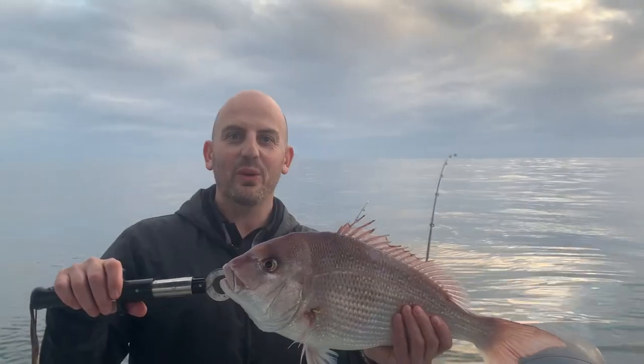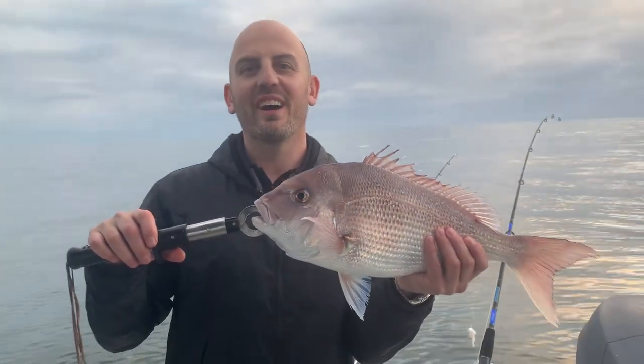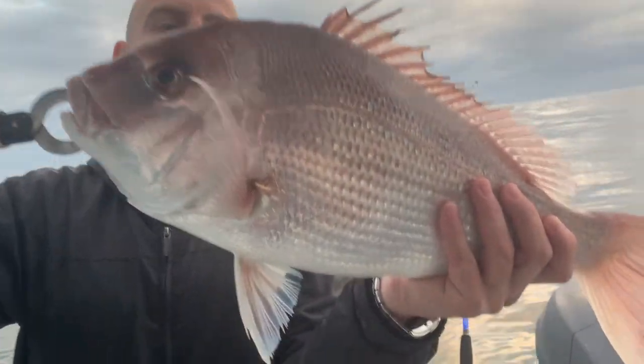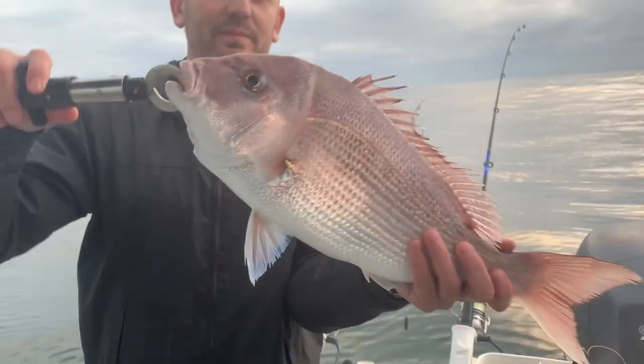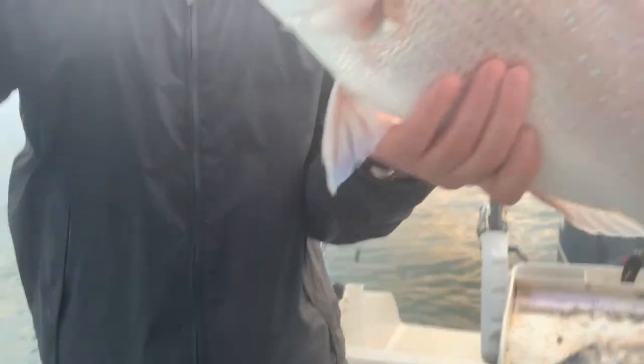There we go — a sized pinky! How good's that, Paul? First sized one! He's gonna taste good. That's the ninth pinky for today — finally we can take one home. Paulie's got nice slabs there for dinner.